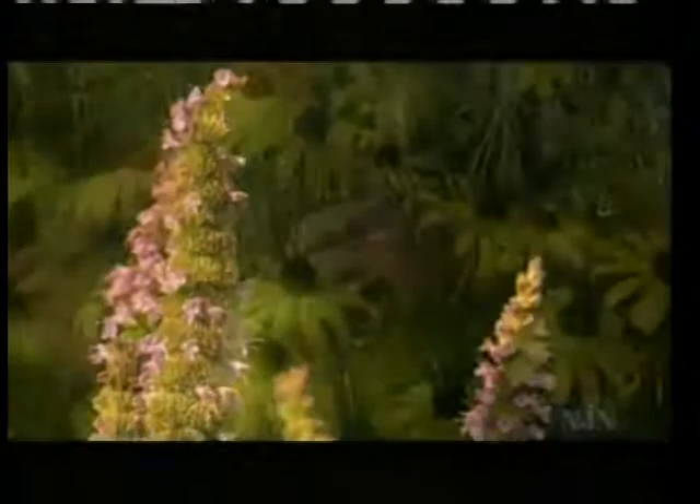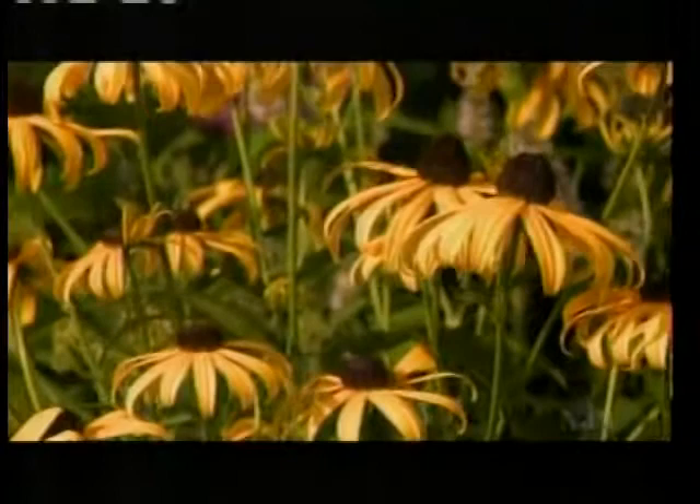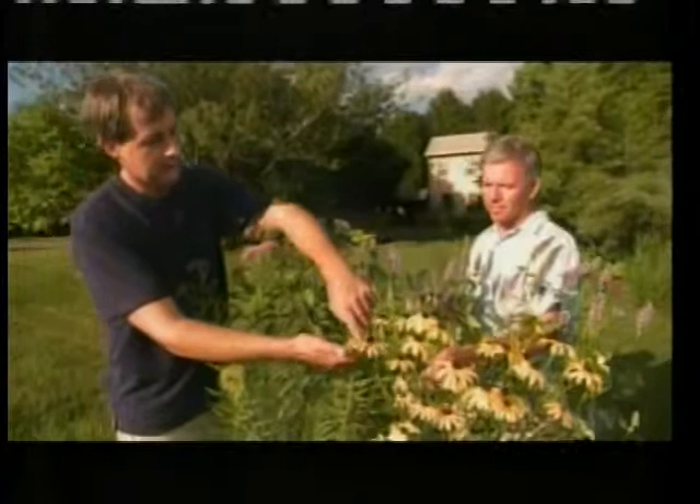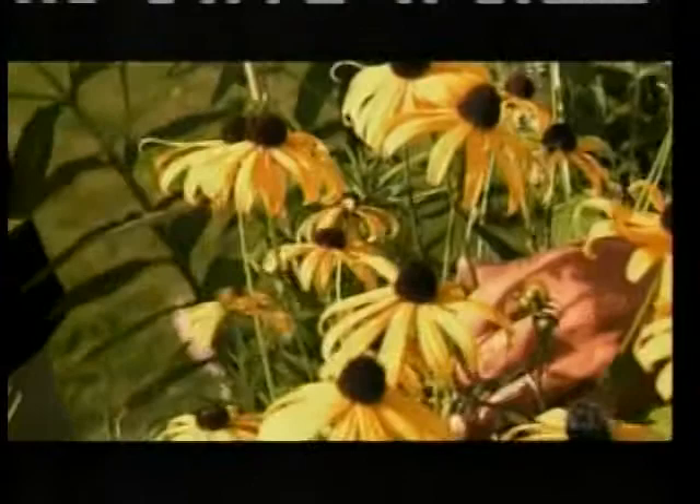This is a plant everybody recognizes — the black-eyed Susan — and certainly excellent for attracting the big charismatic butterflies like monarchs and swallowtails. They love coming here because even though this looks like one big flower, the ray flowers are sterile and all the fertile flowers are in the center — so there are lots of little flowers that butterflies can feed on over a long period of time.